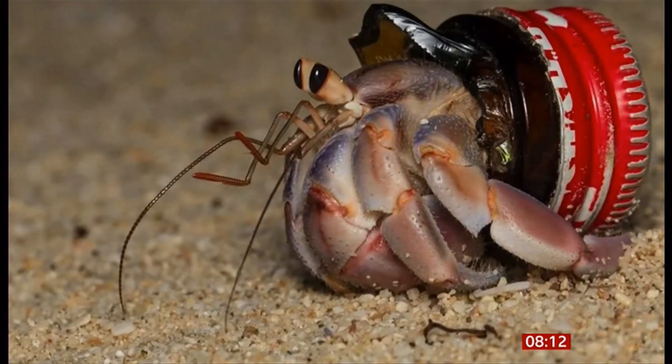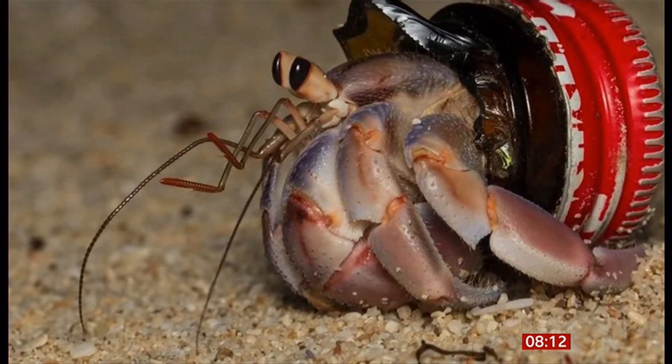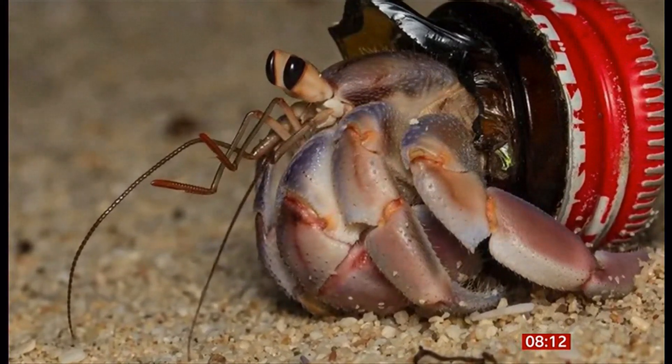Hermit crabs, which normally use discarded shells as their armour, are turning to plastic waste instead. This is a bit of research from the University of Warsaw in Poland, and they say they're heartbroken that the animals are increasingly using rubbish discarded by humans.